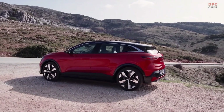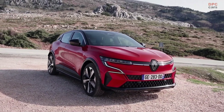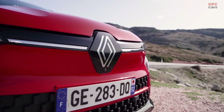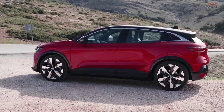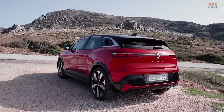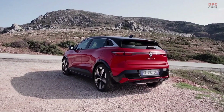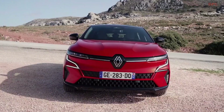Once the battery is depleted, it can be replenished at up to 22 kW with AC charging and at 130 kW using DC. You get 300 km of range in half an hour when using a 130 kW charging station. With a 7.4 kW wallbox, covering 400 km in a mixed driving scenario is possible after 8 hours of charging.